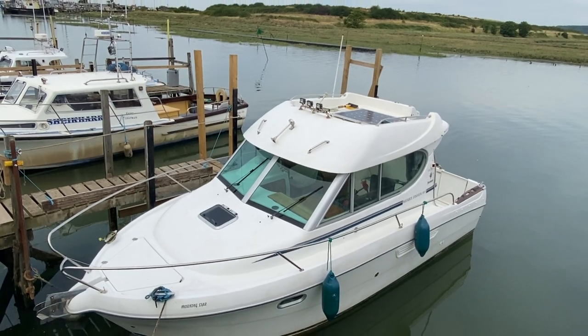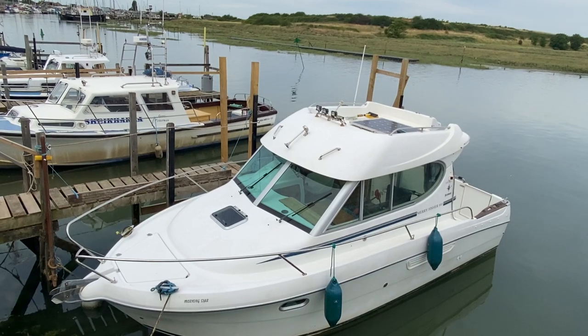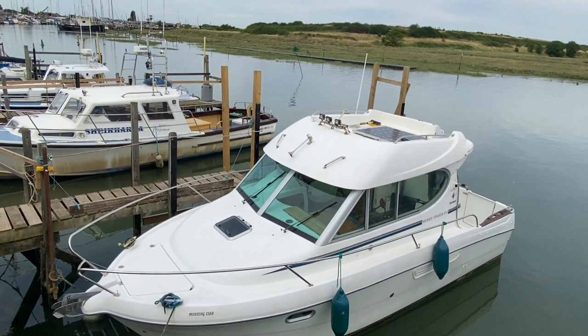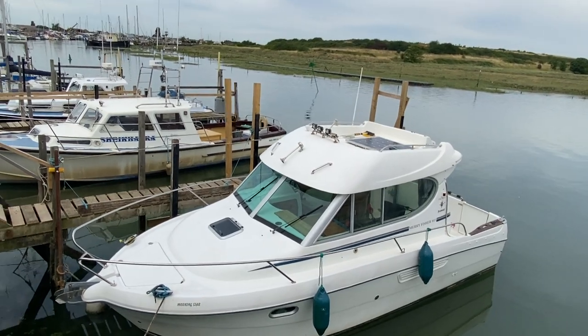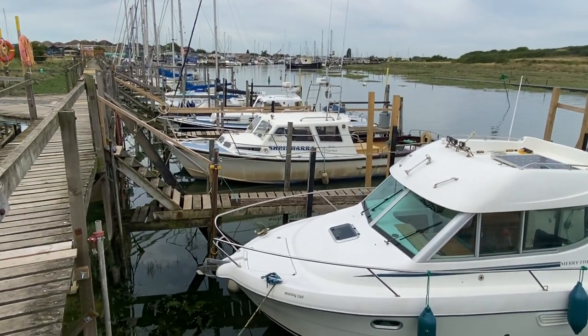The current owner has had the boat for just over two years and since then he's installed new batteries, a diesel heater, and a new bow thruster. The bow thruster has been used only a couple of times and we have all the receipts to show when it was installed.